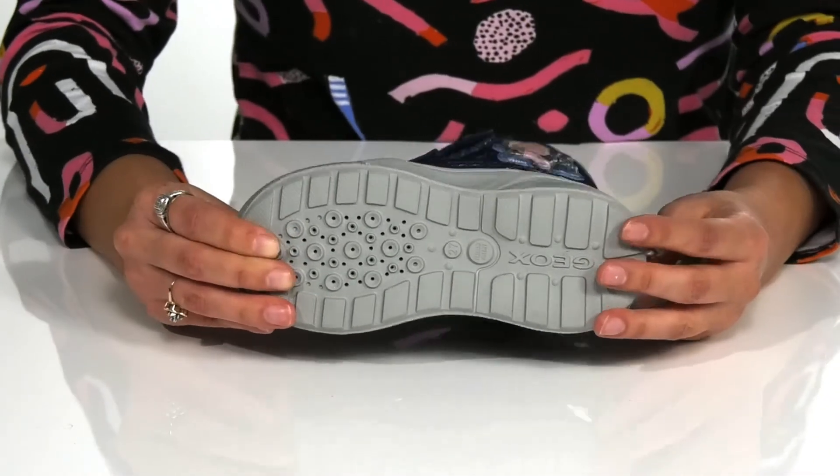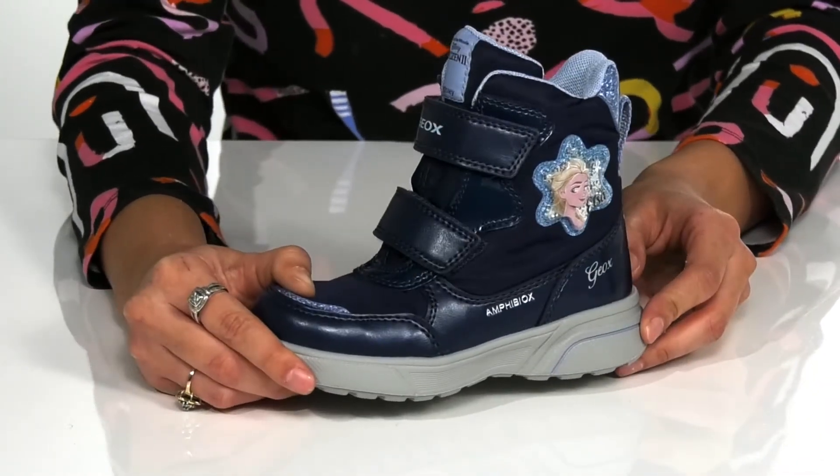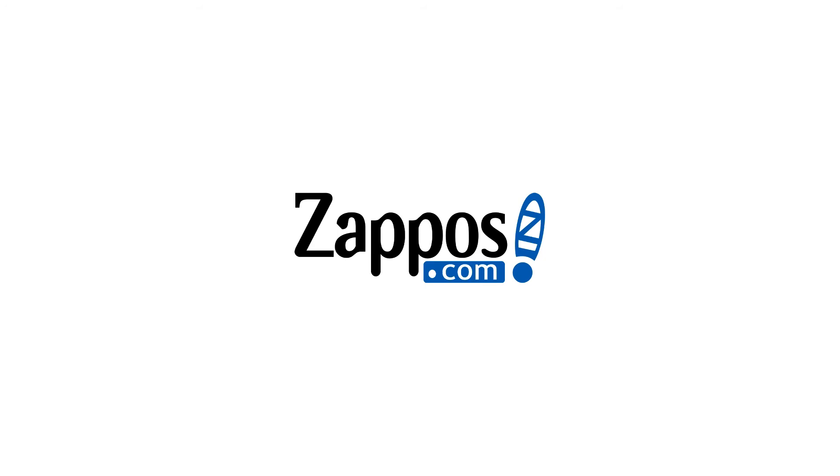It's all on top of a synthetic outsole that's grooved for added traction.